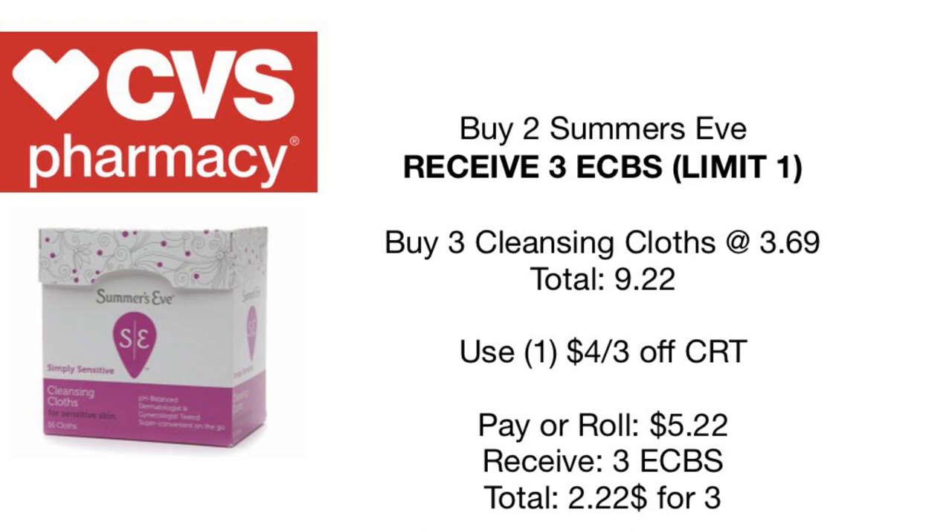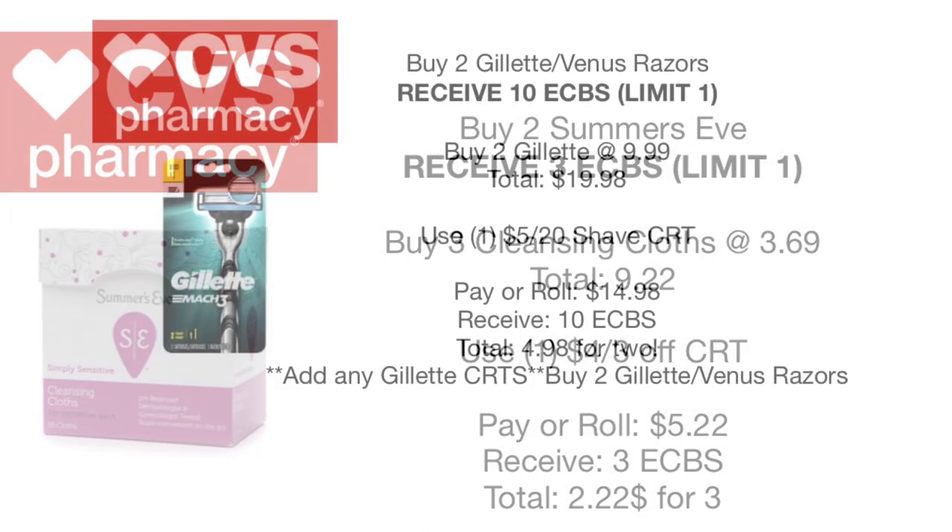Starting with the first deal: buy two Summer's Eve products and receive three dollars back in Extra Care Bucks. It has been a long time since Summer's Eve was on a deal. We're going to pick up three of the cleansing cloths at $3.69 each, buy one get one 50% off, totaling $9.22. Use the $4 off three Summer's Eve CRT, pay or roll $5.22, and receive $3 back — making it $2.22 for three. Any Summer's Eve or feminine care CRT will also apply.